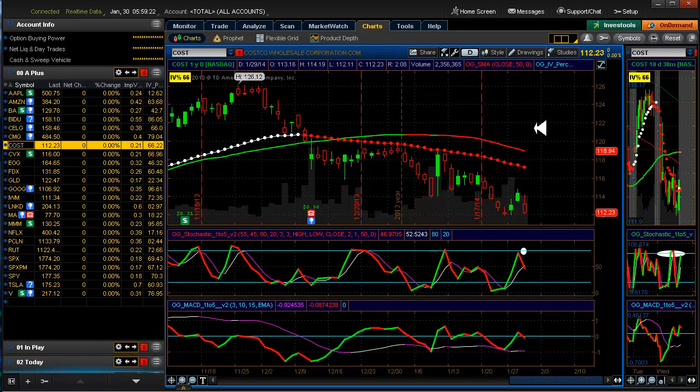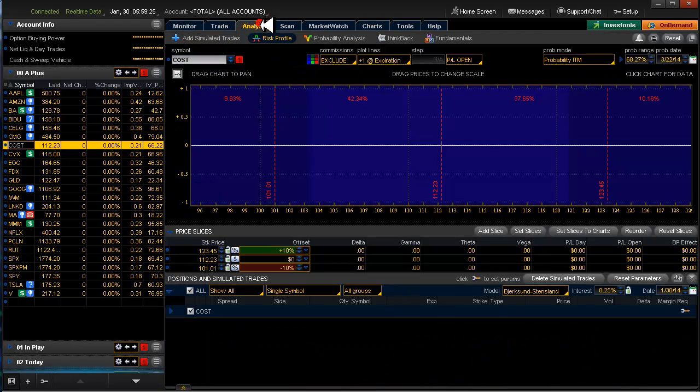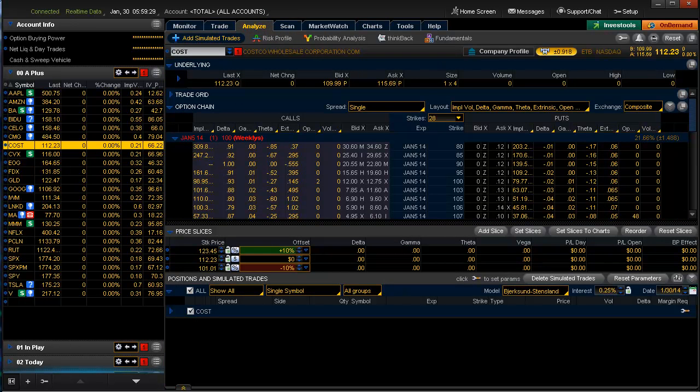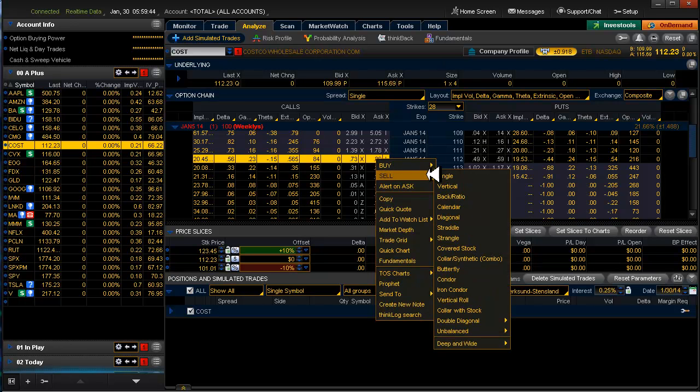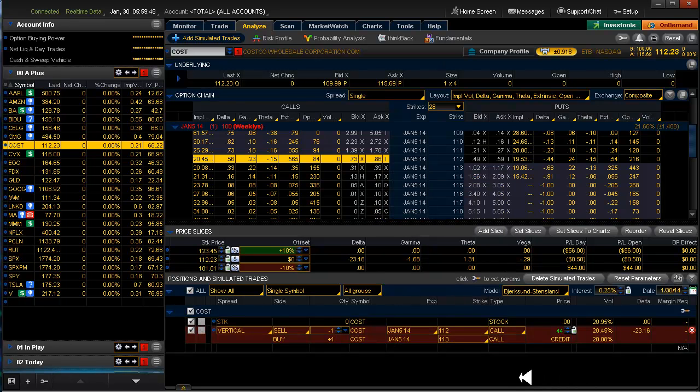Costco looks good. You could do this Friday's expiration — you have one day. Looking at a 50 delta, we have a choice between the 33 and 56 strike, which makes it a bit rough. We have a one-dollar spread and a credit of 44 cents, so you're only going to be in this one day. You could still get almost a one-to-one risk/reward — your reward is $0.44 and your risk is $0.56. That's not a bad play.